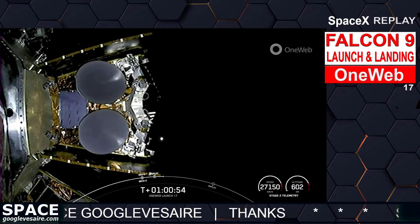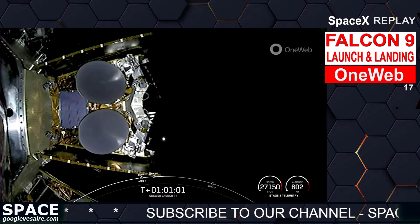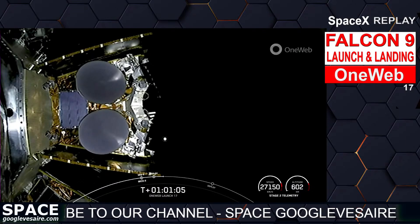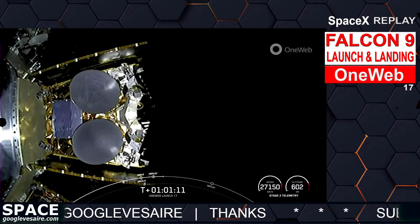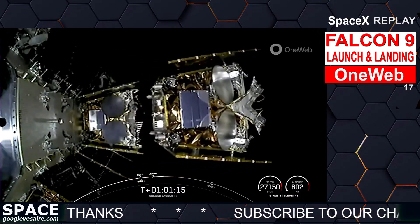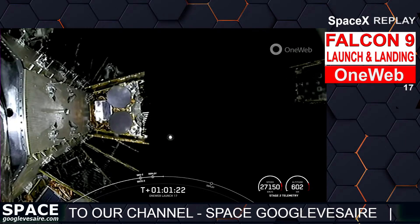Should be another 20 seconds or so until the next payload deploy. OneWeb sat Alpha-2 and Alpha-6 separation confirmed. Two more satellites deployed. Got a great shot of those satellites floating off into space. A2 and A6 have successfully deployed.